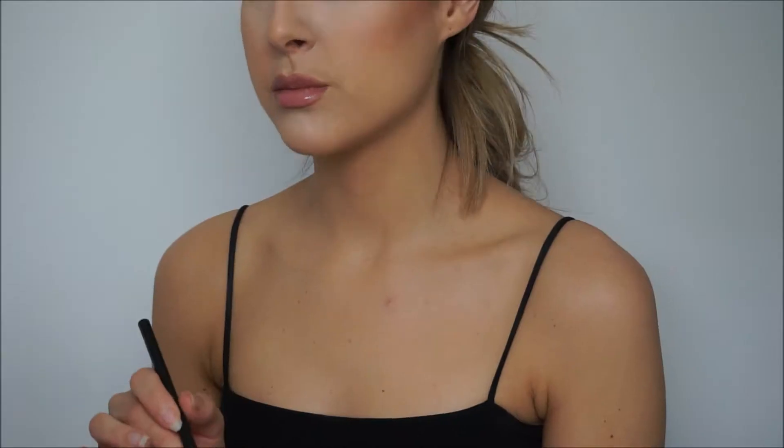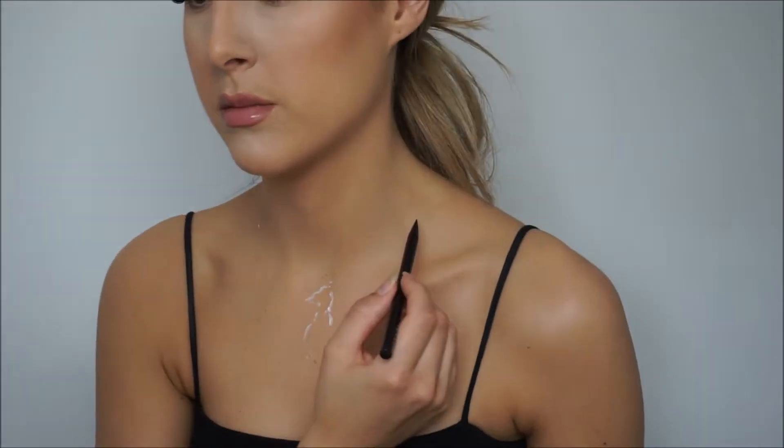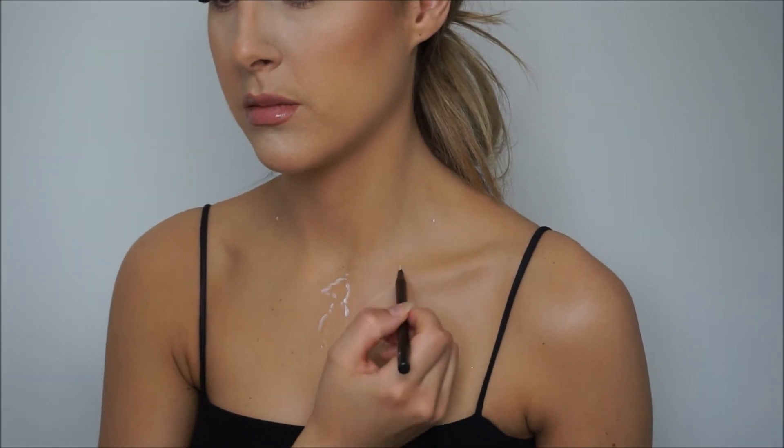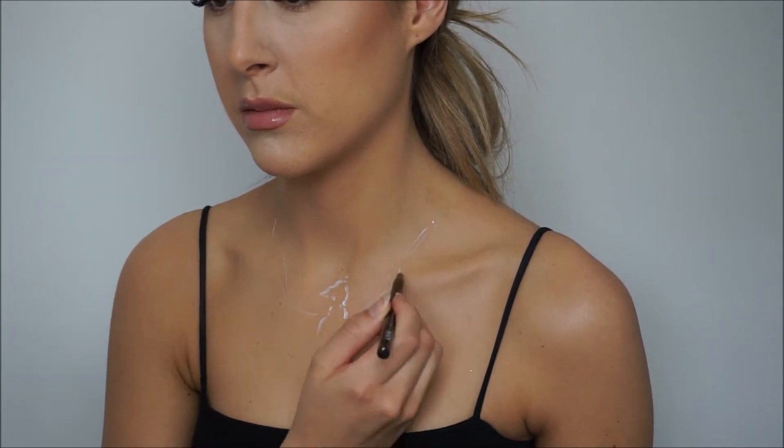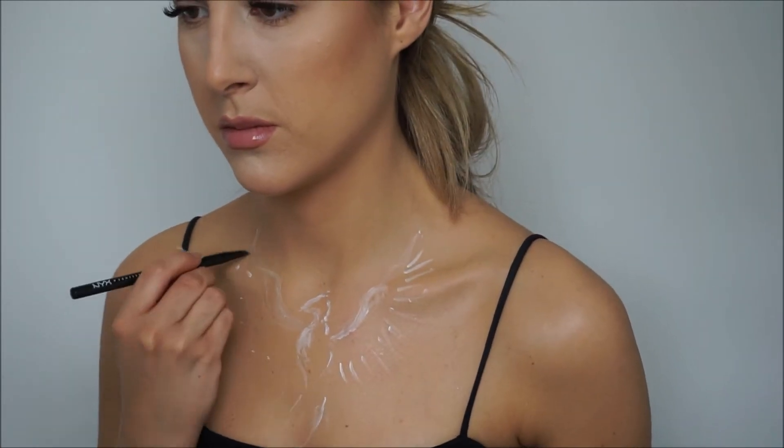Starting off with some coffee of course, and then using my white eyeshadow base I will start sketching on my chest. All the products that I am using are from NYX Professional Makeup and were gifted to me to use in this challenge — thank you so much.